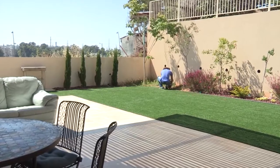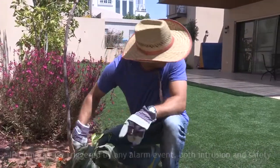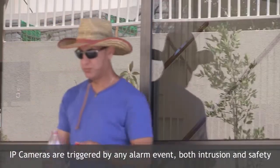If there is an alarm event from any detector, whether for security or safety, the IP camera will be triggered. A 30-second long video clip will be sent immediately to the home or business owner, together with the alarm alert via RISCO smartphone app for verification of a real or false alarm.